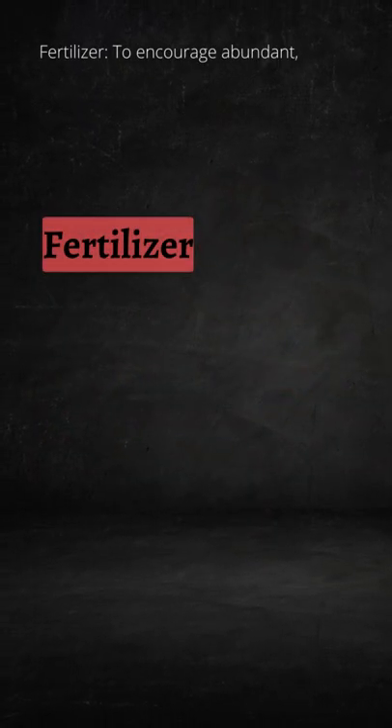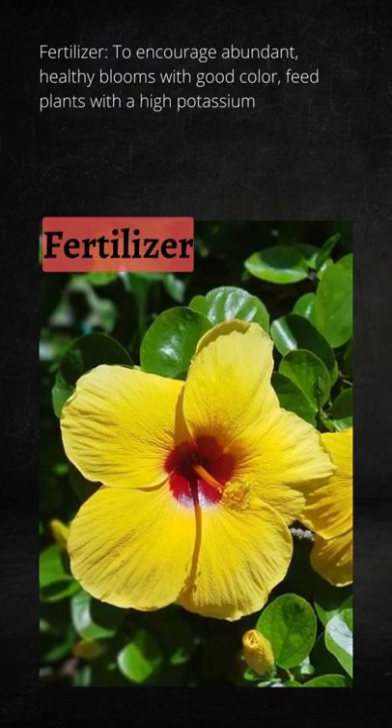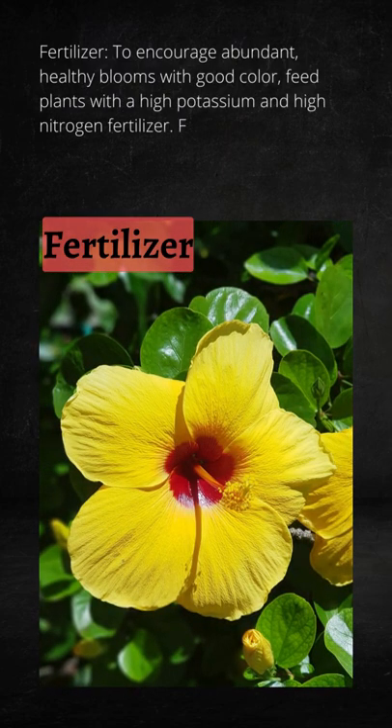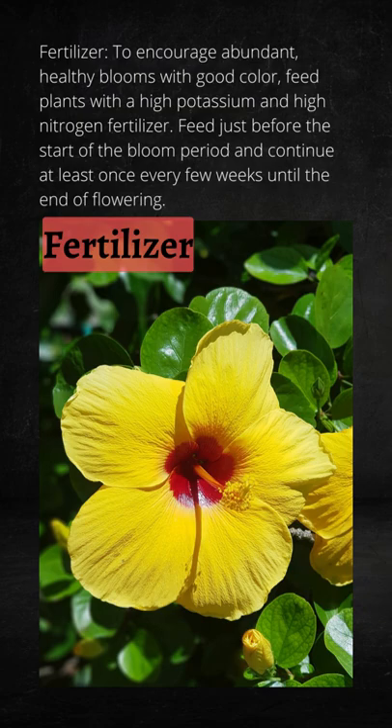To encourage abundant, healthy blooms with good color, feed plants with high potassium and high nitrogen fertilizer. Feed a half-strength solution just before the start of the bloom period, and continue at least once every few weeks until the end of flowering.